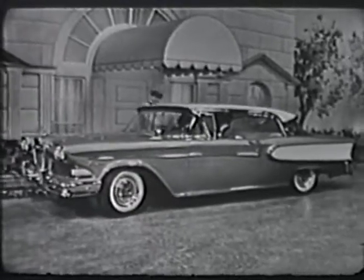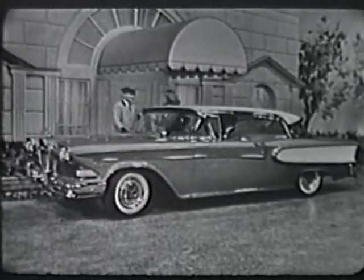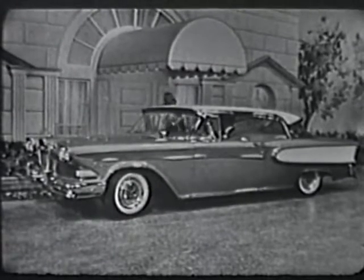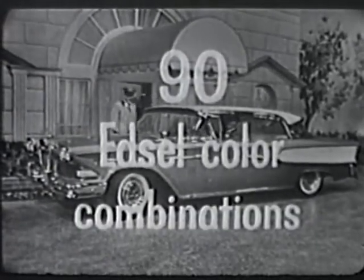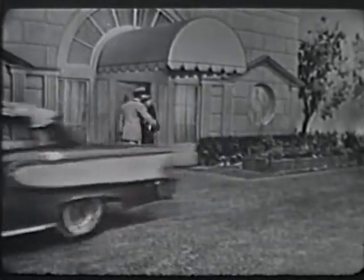This two-door hardtop is one of the large and luxurious cars in the Edsel Corsair Series. Its colors are copper metallic and white, one of over 90 Edsel color combinations that you can choose from, so you can completely satisfy your individual color tastes.